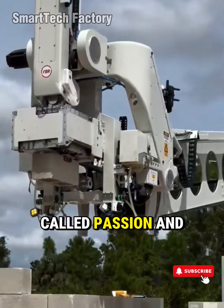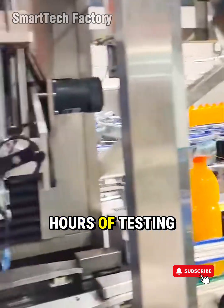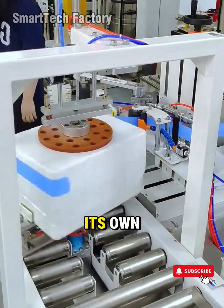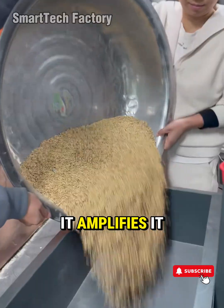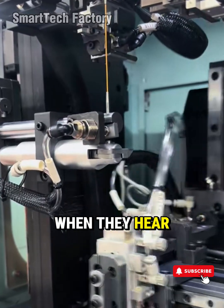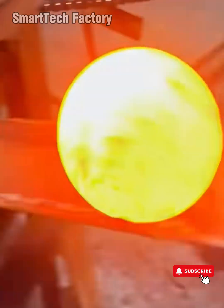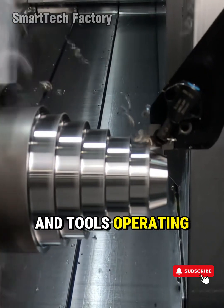Modern machines — from automated production lines to industrial robots — are just the visible surface of a massive iceberg called passion and engineering discipline. Every piece of equipment that runs smoothly is the result of thousands of hours of testing, failure, and redesign. Because those who build machines understand one simple truth: no machine ever became intelligent on its own — it took humans patient enough to teach it. Technology doesn't kill emotion, it amplifies it. An engineer watching a perfectly tuned system feels what a musician feels when they hear a flawless symphony. It's harmony between intelligence, emotion, and matter — where humans don't just build machines, they create the art of industry.